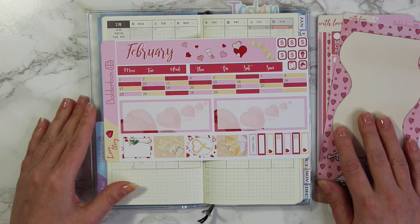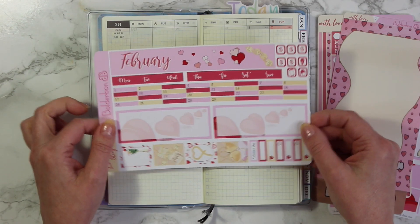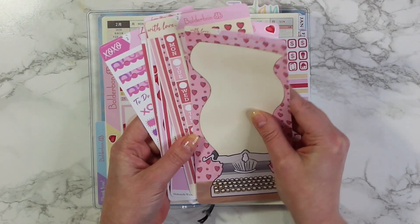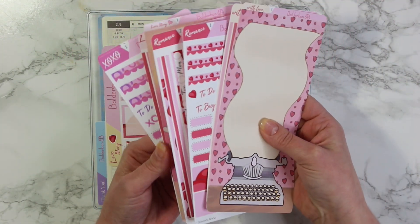Hey guys, it's Bonnie from Boulder Bond. Welcome back. Today I'm going to be setting up my Hobonichi Weeks for the month of February. It is all about love this month, so I have grabbed our Love Story collection.